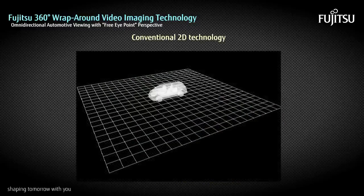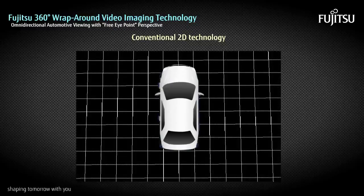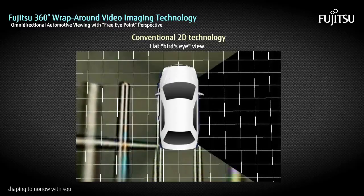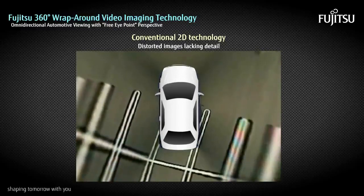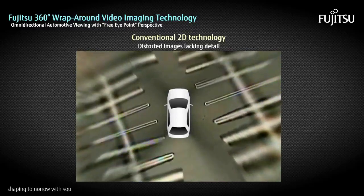Conventional multi-camera technologies stitch together 2D images to create a bird's-eye view. This approach, however, often results in distorted images that do not provide enough detail about surrounding hazards.